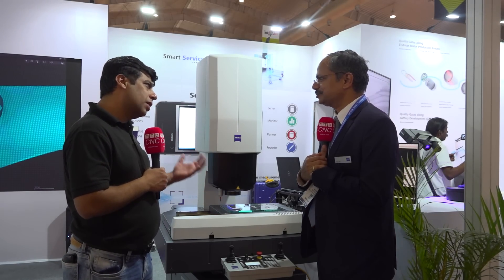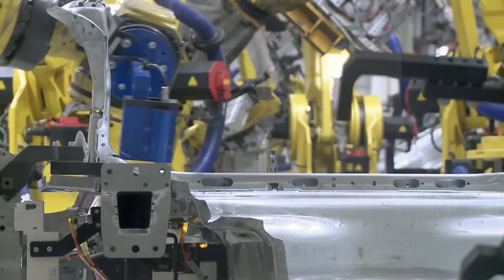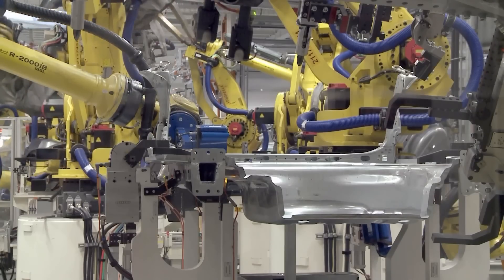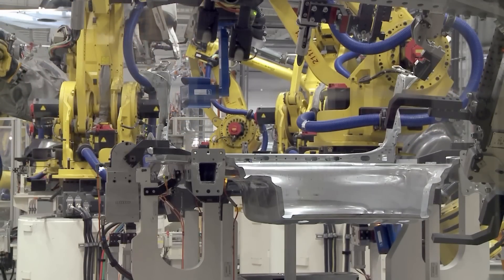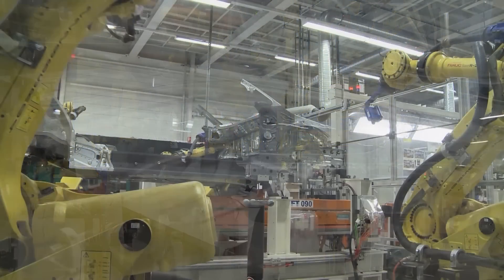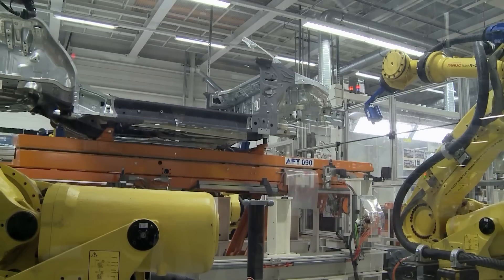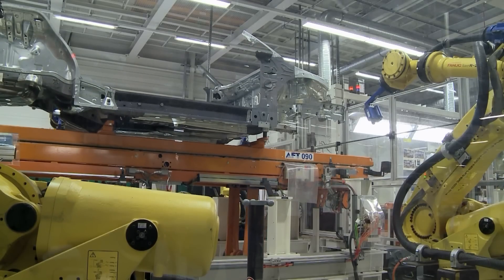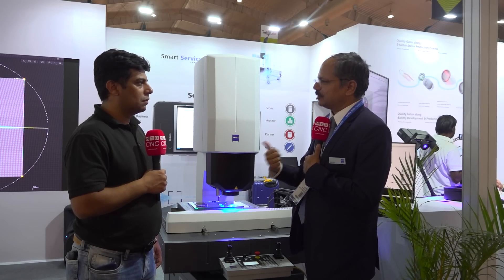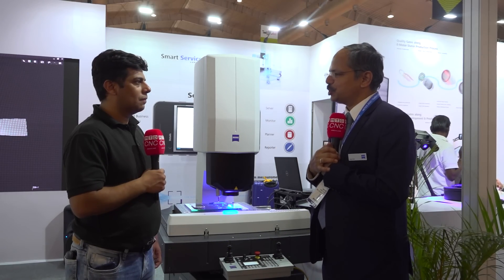What other non-contact optical technologies do you have apart from this product? There are many, but one major one is an automated inspection system where we have optical sensors mounted on a robot. We can have a complete automated measuring system right on the shop floor for very large parts, because the robot has very large reachability. So we can cover a very big measuring volume right on the shop floor. That's another optical measuring solution we have.